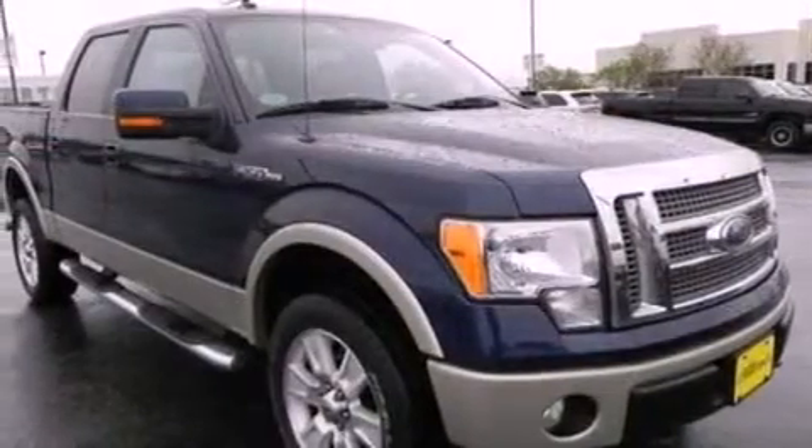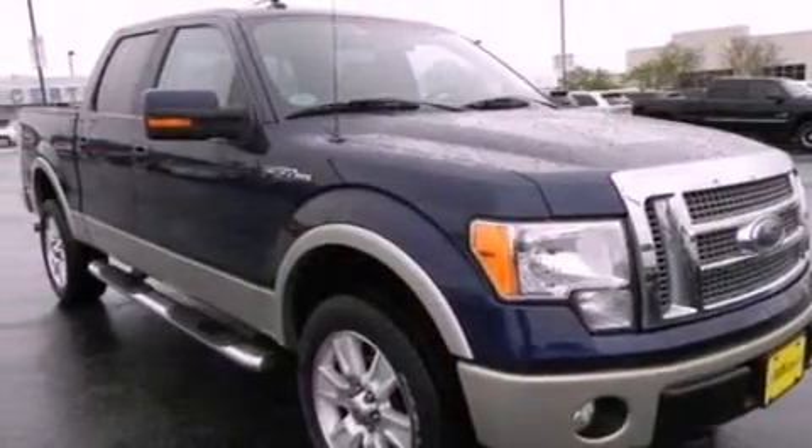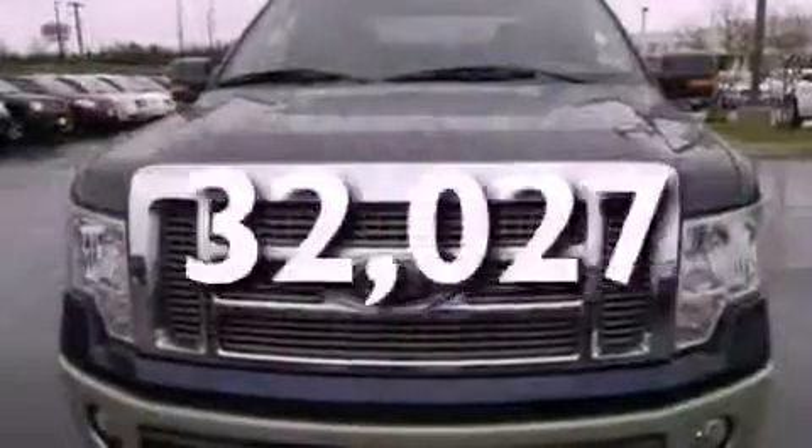The vehicle also has side curtain airbags, door reinforcement beams, and fewer than 33,000 miles on the odometer.